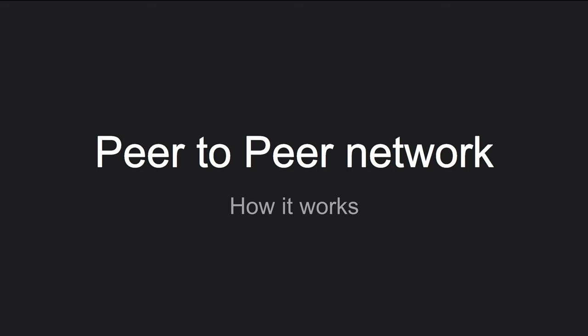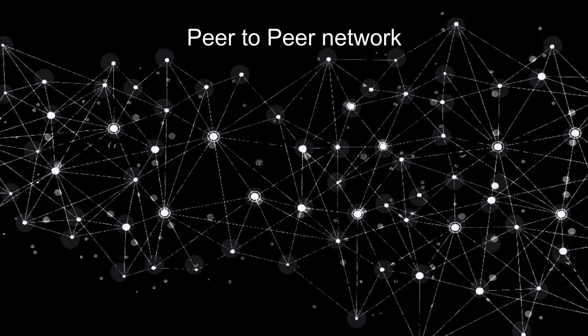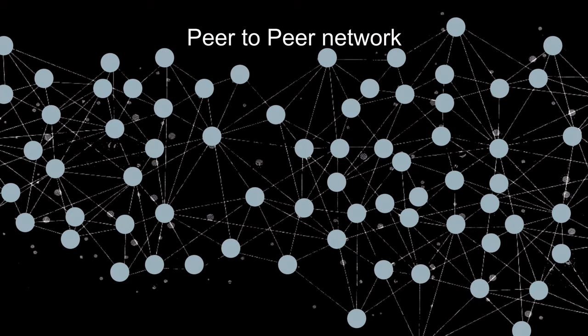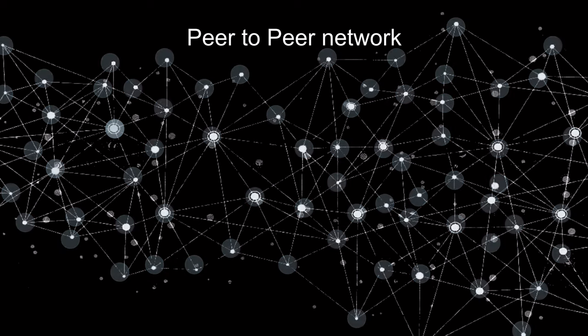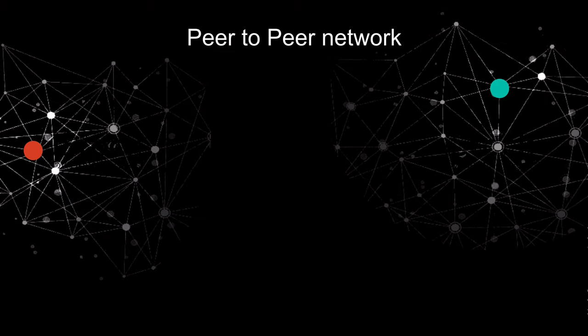The first element to learn is the peer-to-peer network. This is an image representing a peer-to-peer network. Nodes are computers connected to this network and only talk with the computers around them. If we take two nodes in the peer-to-peer network and look at what they see, we can understand they only see a portion of it. They don't see the full extent of the network, so they really don't know how large the network can be.